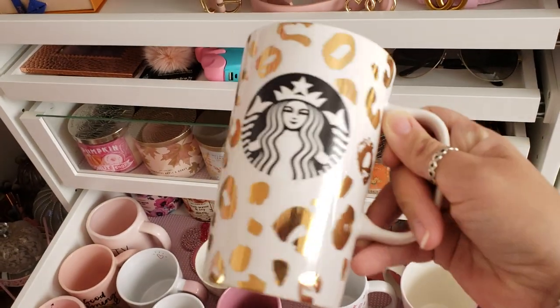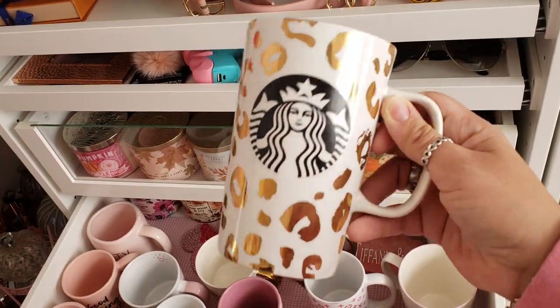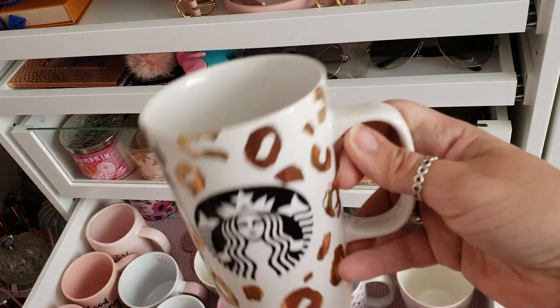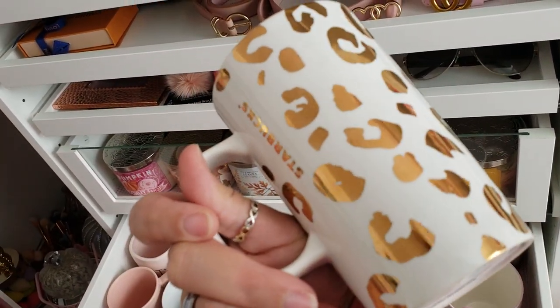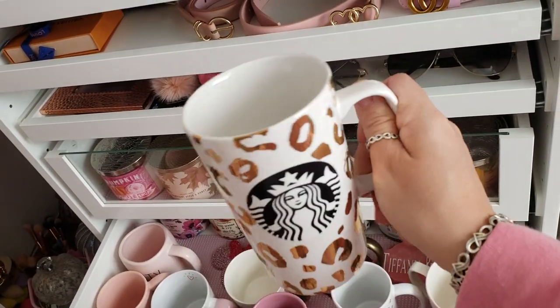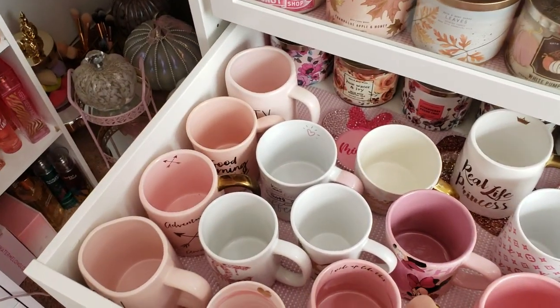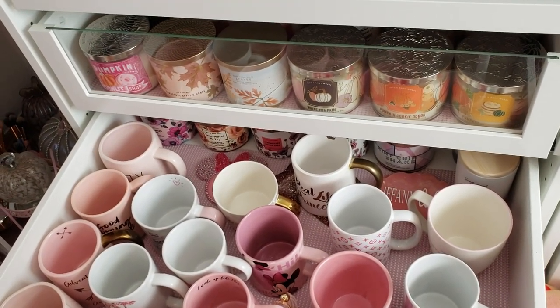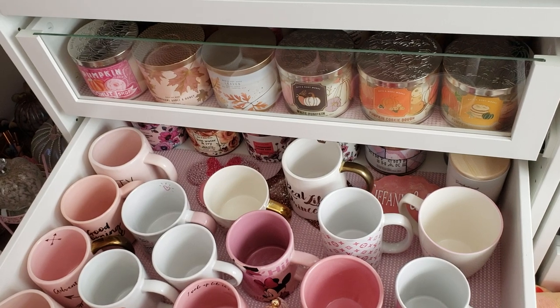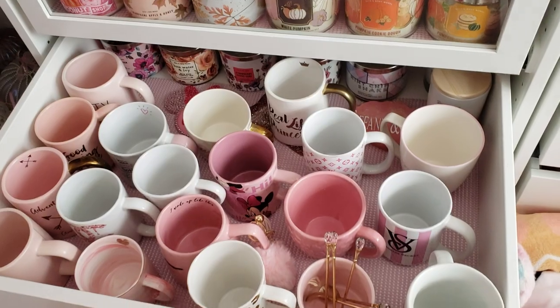This isn't pink either but we're gonna talk about it because it's one of my favorite mugs. I have two of these — this is a leopard mug from Starbucks and it's gold leopard, 16 ounces. I bought two of these when they came out because I liked it that much — I keep one downstairs and one upstairs. I just hate that they haven't figured out how to make the gold foil stuff microwavable because I hate that anything with gold can't be microwaved.